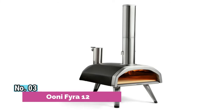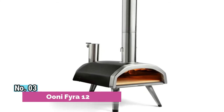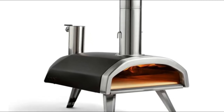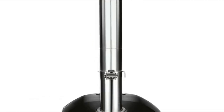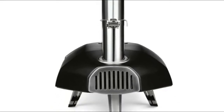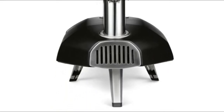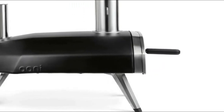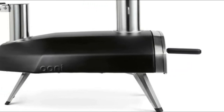Number 3: Uni Fira 12. A motto that Uni ovens live by — we believe that everybody deserves great pizza, and our Uni Fira pizza oven has been designed and developed with that sole purpose in mind. The ingenious pellet hopper automatically feeds through hardwood pellets for effortless cooking. The Uni Fira 12 is the proud successor of the Uni 3 pizza oven, which was the world's first portable pizza oven fueled by wood pellets.